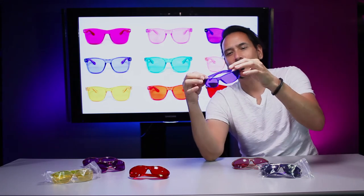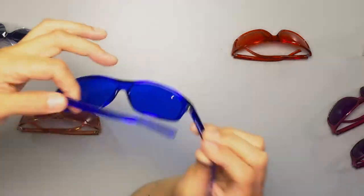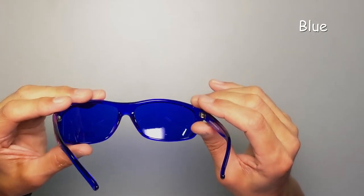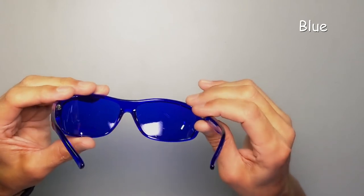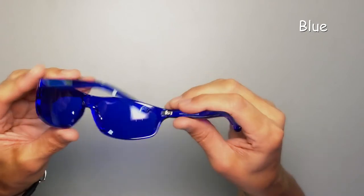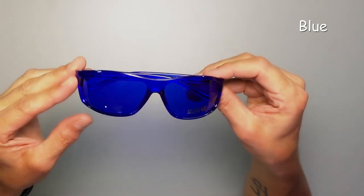Here are the blue ones — they are so cool. Everything is blue now; my whole field of vision has turned blue. It looks just beautiful. The benefits of blue are that it's associated with the thyroid, parathyroid, throat, mouth, and lungs. It acts as a bactericide, useful in treatment of acne and other skin disorders.